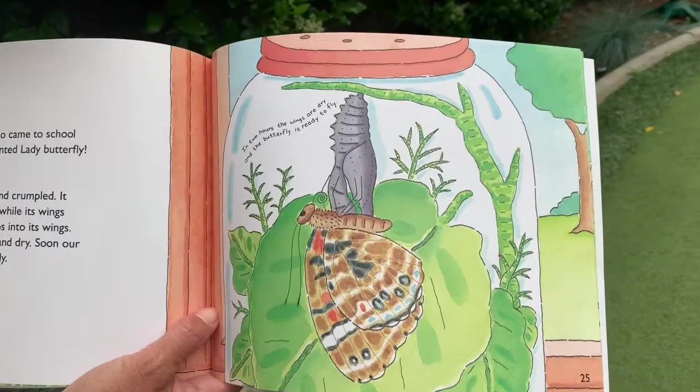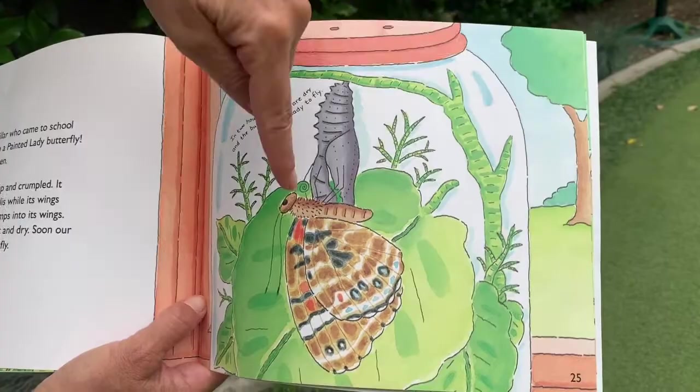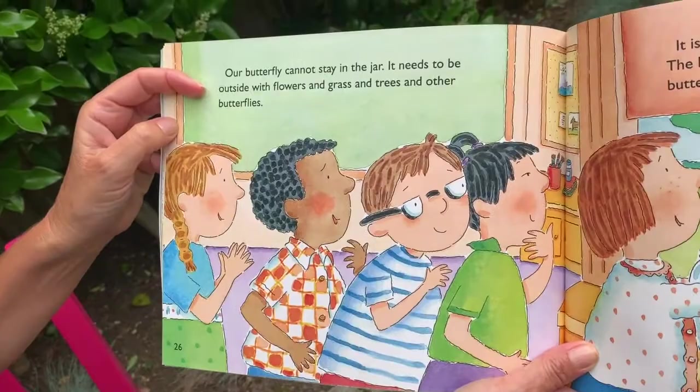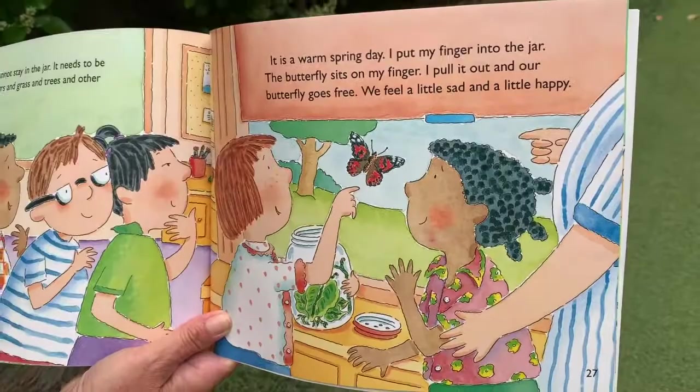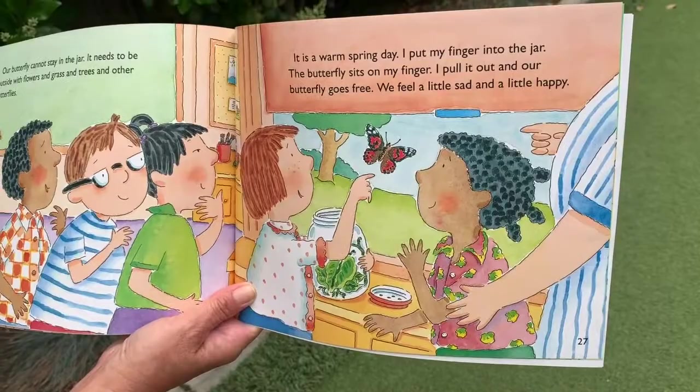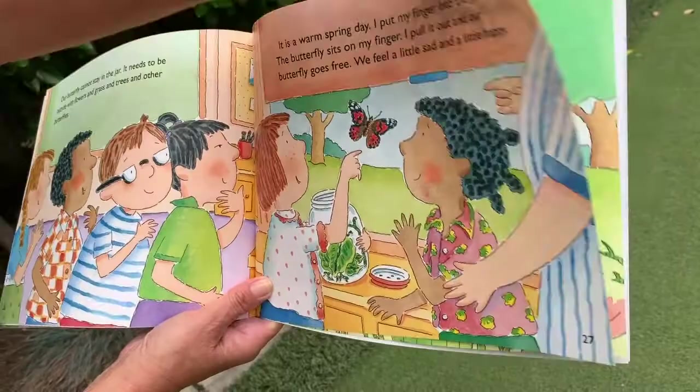Soon our butterfly will be ready to fly. Here he is — the painted lady, just like ours — hanging upside down, holding onto that chrysalis until he's ready to fly. Our butterfly cannot stay in the jar. It needs to be outside with flowers and grass and trees and other butterflies. On a warm spring day, I put my finger into the jar, the butterfly sits on my finger, I pull it out, and our butterfly goes free. We feel a little sad and a little happy. There he goes, out the window.